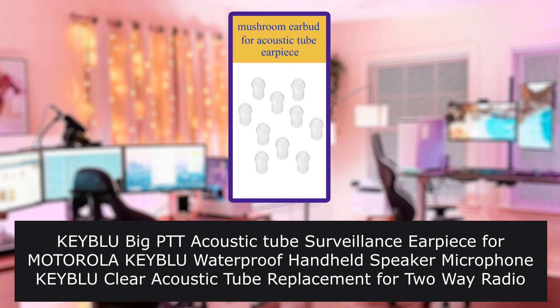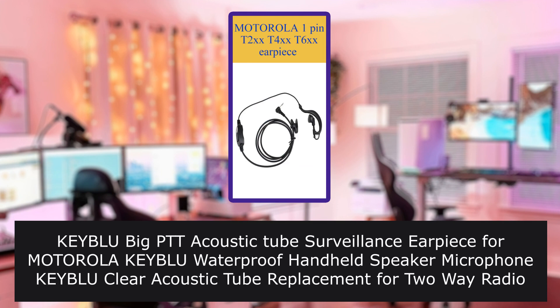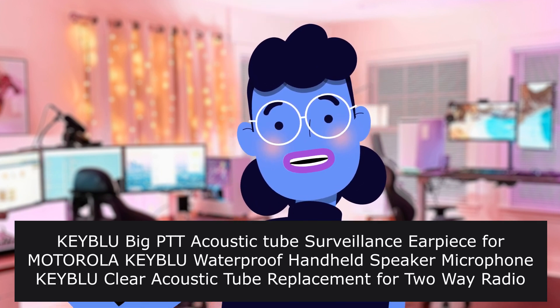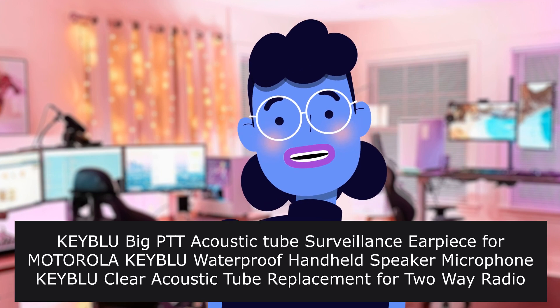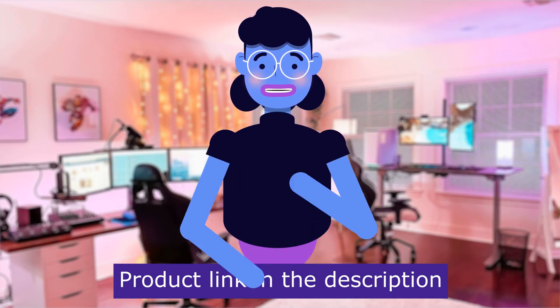Related products: KEYBLU Big PTT Acoustic Tube Surveillance Earpiece for Motorola; KEYBLU Waterproof Handheld Speaker Microphone; KEYBLU Clear Acoustic Tube Replacement for Two-Way Radio Earpiece; KEYBLU Replacement Mushroom Airtips for Acoustic Tube Style Earpieces; KEYBLU Big PTT. Product linked in the description below.